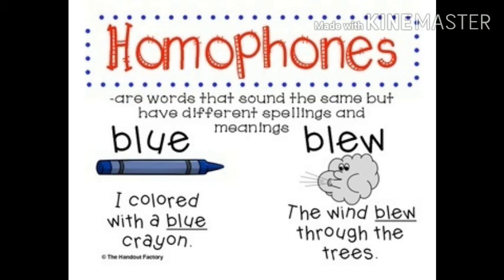Blue is a color. For example: I colored with a blue crayon. The second word, blew, is the past form of the verb blow.